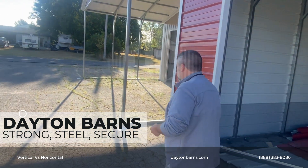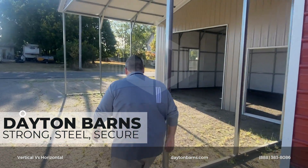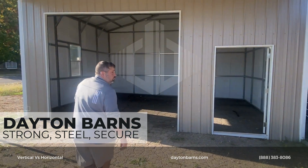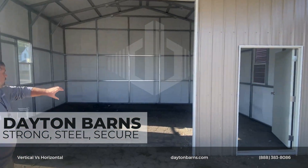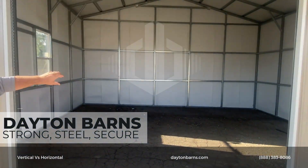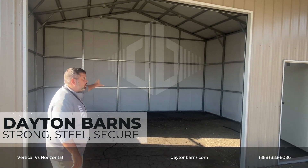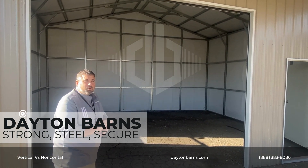Let's take a walk over here to the vertical. So on the vertical siding we've got the base rail, we've got the leg, and then we've got some additional horizontal support, so it adds some nice support to the building.